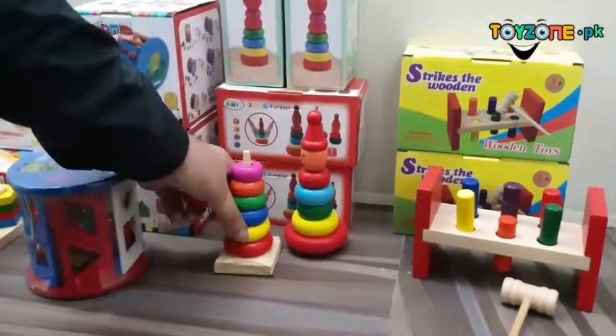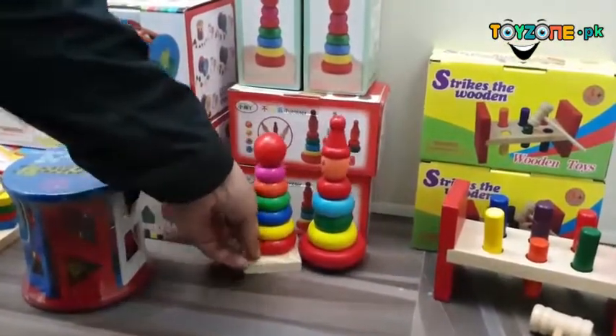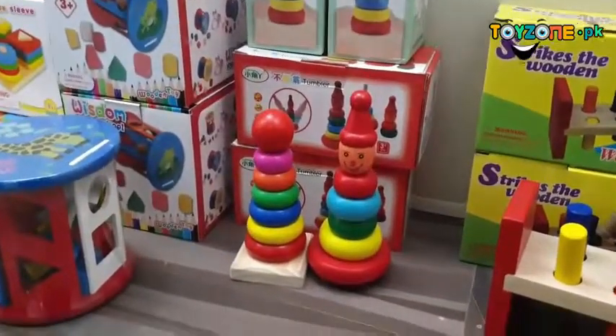Next we have our rainbow stacking tower — a shape sorting toy. It teaches children how to arrange shapes in ascending or descending order, from largest to smallest, and how to align them in the correct sequence.